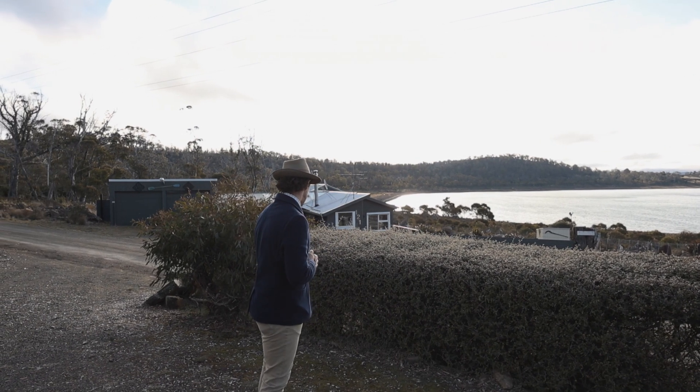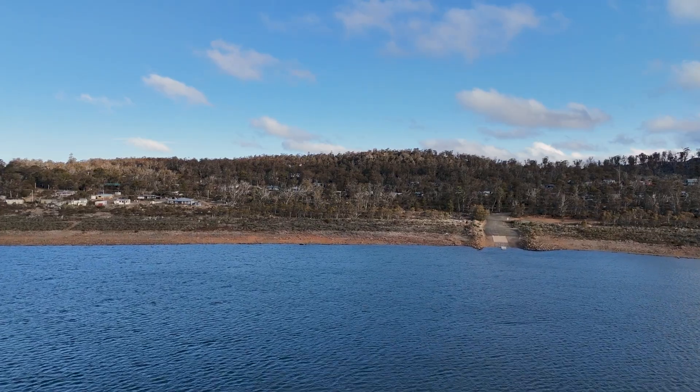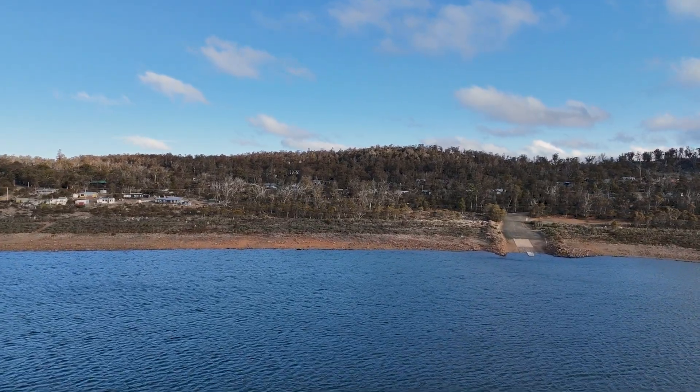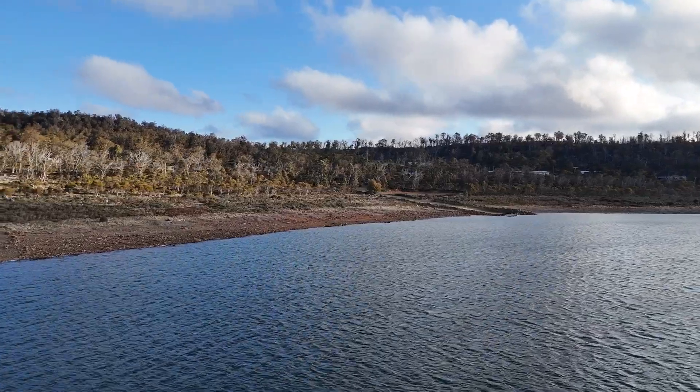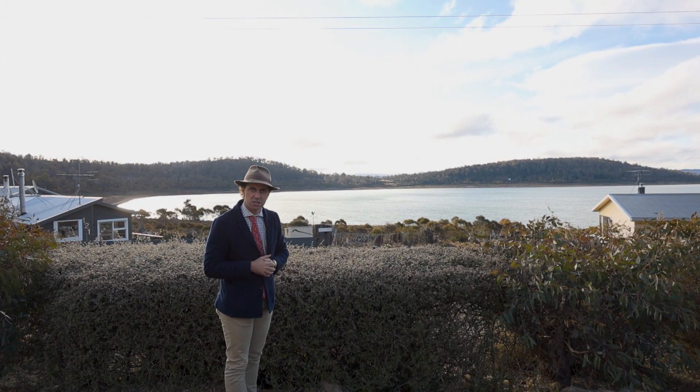Behind me, Swan Bay — Swan Bay boat ramp facilities just over the lip there, and you may see on the horizon a little clearing where the Great Lake Hotel is.